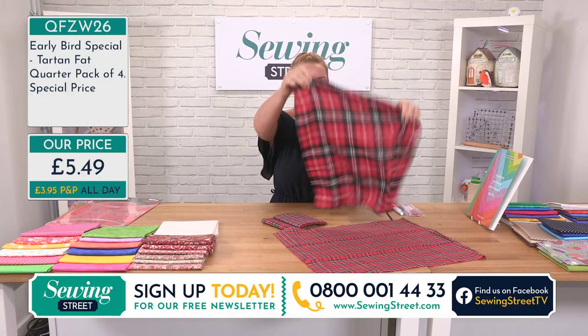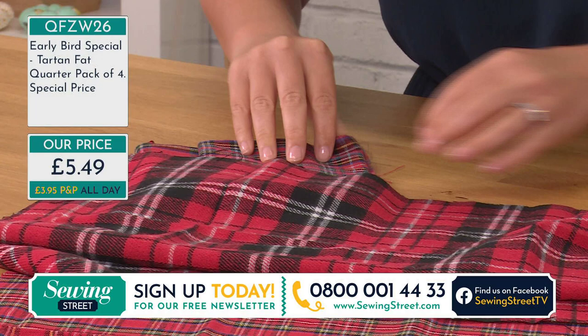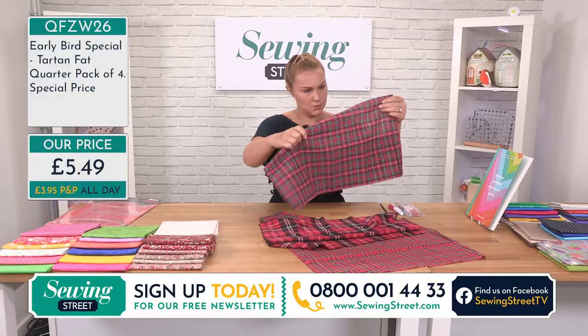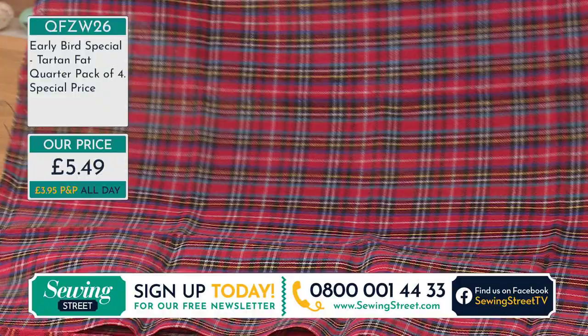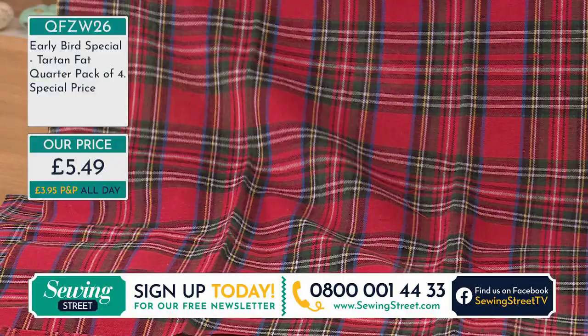This one has a lovely fleecy sort of texture — it's really lovely to be able to work and sew with different textures. You've also got this one with nice greens and this one with blues. Again woven at £5.49, you're looking at less than £1.50 a fat quarter. Try working with different textures of fabrics, maybe for soft furnishings.